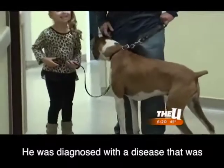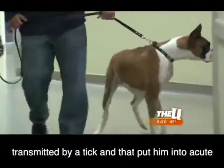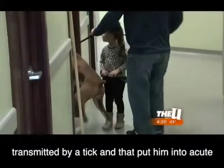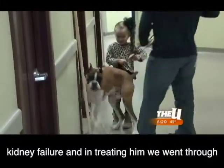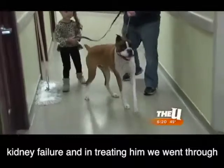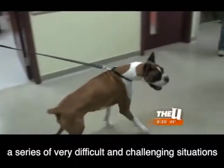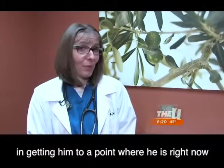He was diagnosed with a disease that was transmitted by a tick, and it put him into acute kidney failure. In treating him, we went through a series of very difficult and challenging situations in getting him to the point where he is right now.